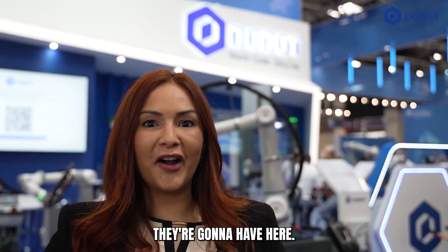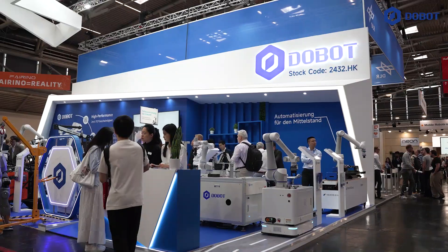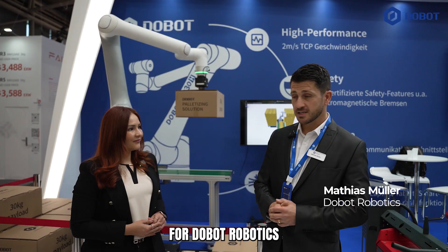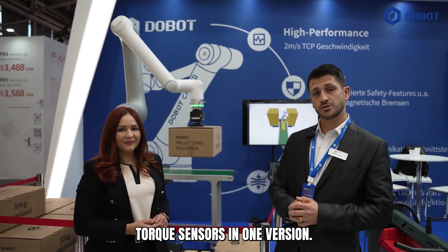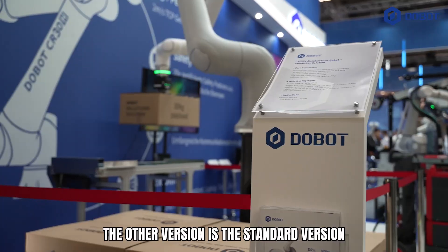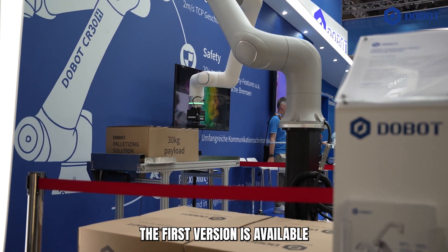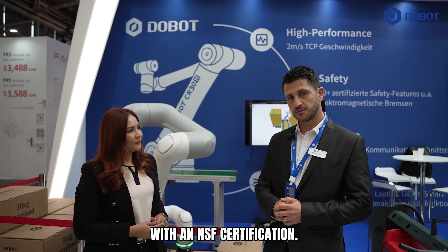I'm here at Dobot's booth at Automatica 2025 to show you the biggest launch they're going to have here. This is the new CR30H from Dobot Robotics, equipped with an 8080 core torque sensor in one version. The other version is the standard version without a force torque sensor. The first version is available with an NSF certification.